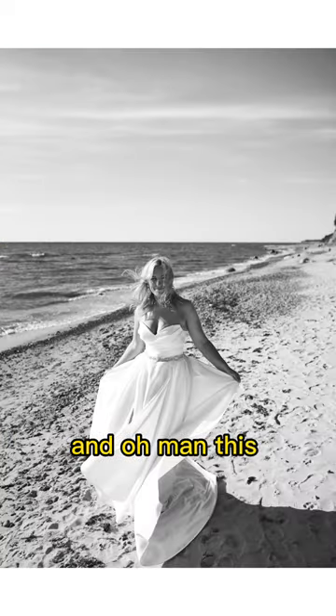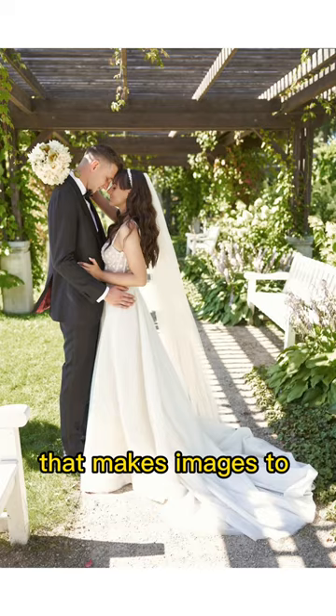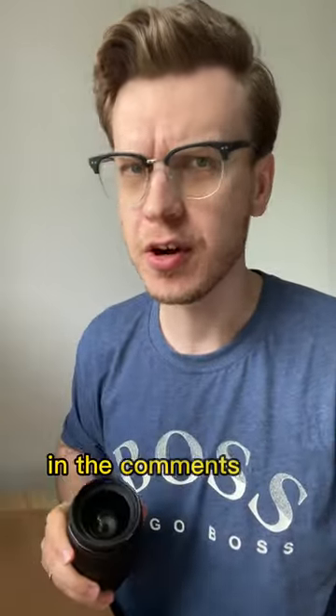And oh man, this aperture of f1.4 just does its magic and makes images pop. If you want to know more about this lens, I will leave the link in the comments for the full video review, so take a look.